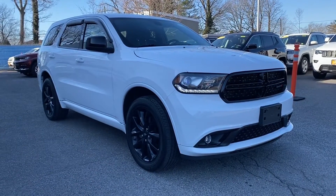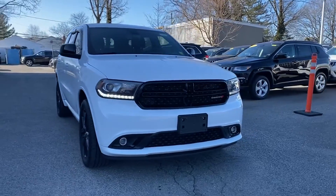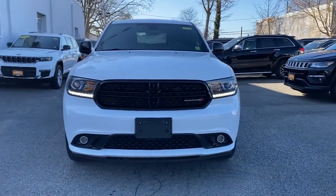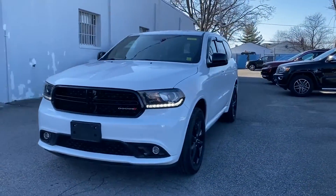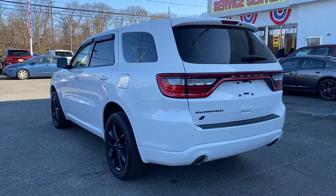2019 Dodge Durango with less than 36,000 miles on the odometer. This SUV offers space as well as power and performance. It includes ample space for all passengers and comes with the following features.